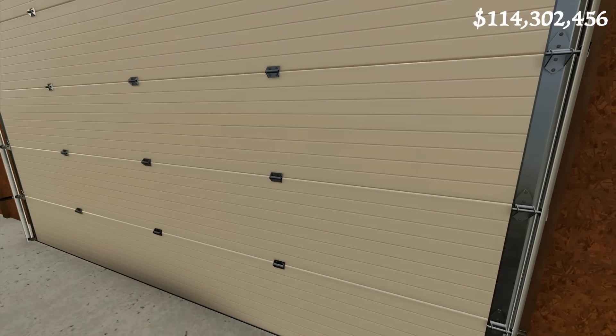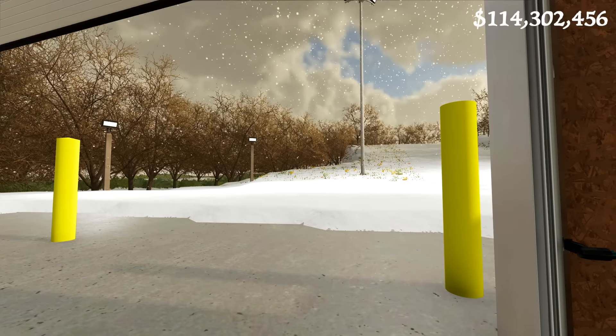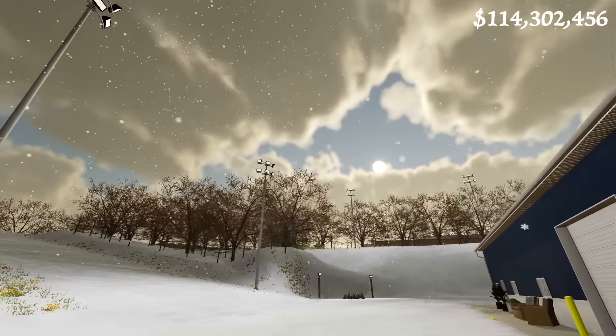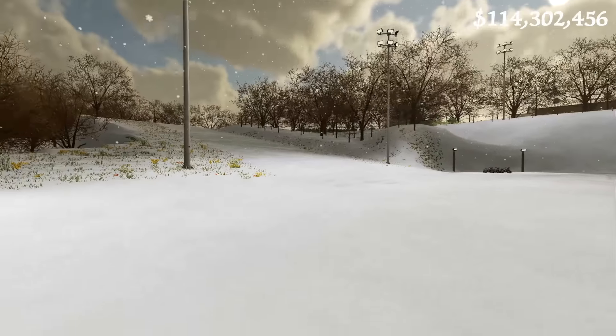Today's another snow day. Let's see how much we got overnight. Oh my goodness, it's still coming down and the sun is trying to sneak over the clouds. It might actually turn into a pretty nice day.